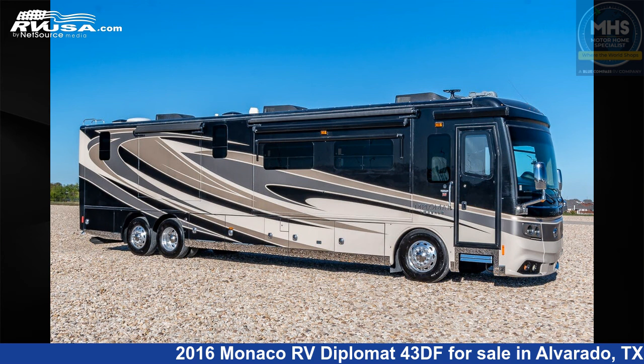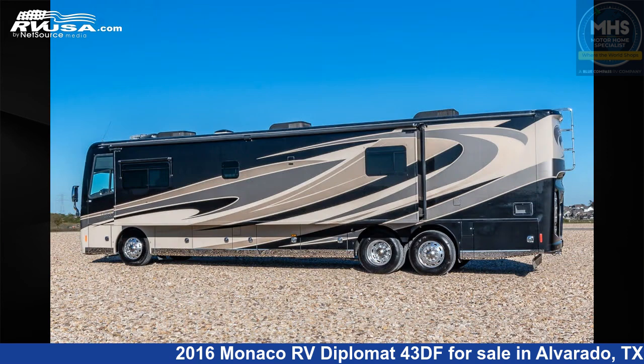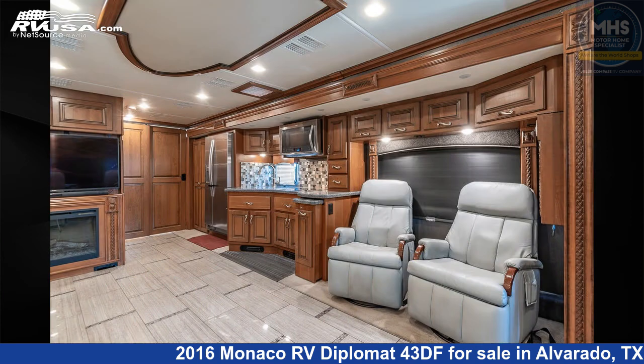This 2016 Monaco RV Diplomat 43DF is a Diesel Pusher RV. It is located in Alvarado, Texas 76009 and is offered for sale by Motorhome Specialist.